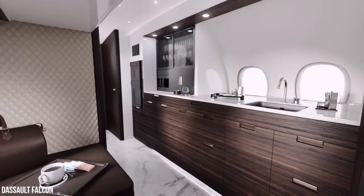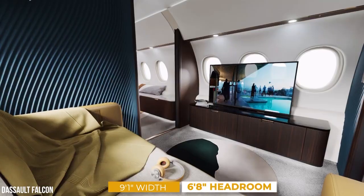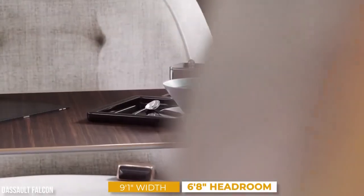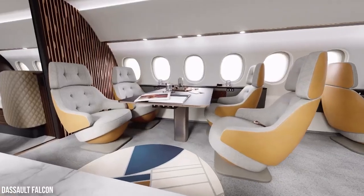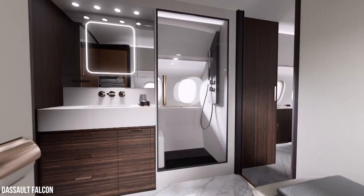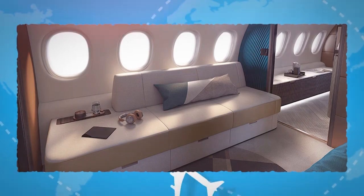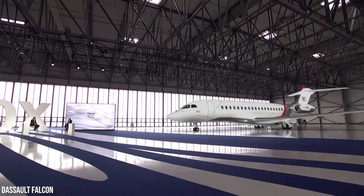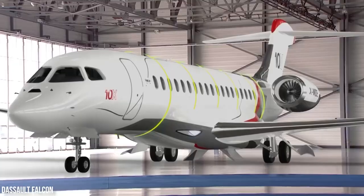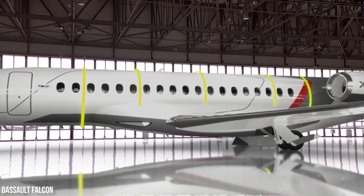The Falcon 10X has the most extensive interior among ultra long range jets with 3,300 square feet of space, a 9-foot-1-inch cabin width and 6-foot-8-inch headroom. Based on owner preference, that translates to as many as four lounges, including a bedroom with a sitting area and a private bathroom with a full shower. To enhance the sense of openness, four huge windows pour natural light into the private living area. 38 windows across the 10X's cabin assure that every nook and cranny receives inbound light to help passengers transition across multiple time zones.